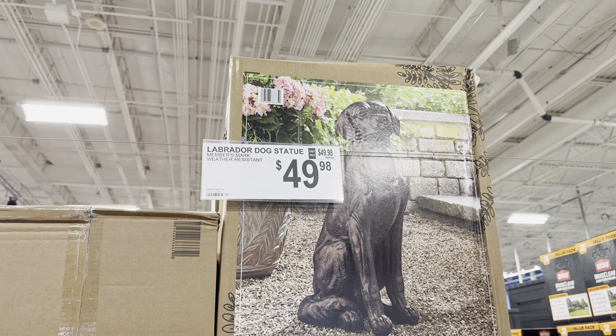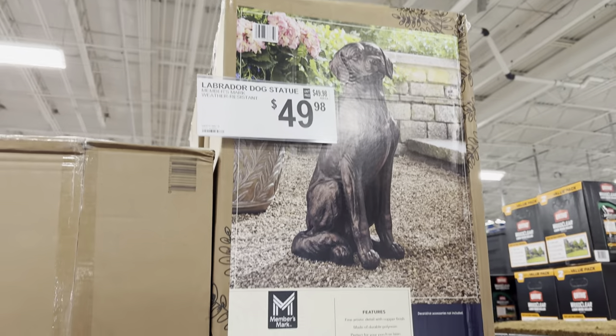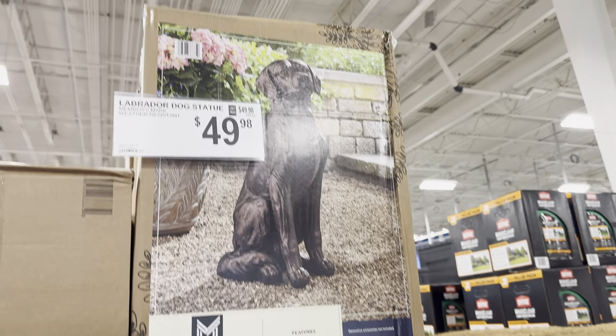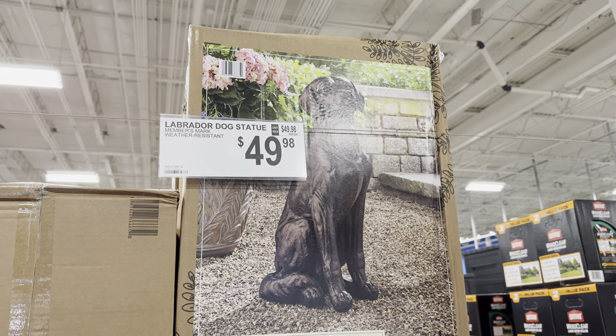Check out this fine gentleman — the Labrador dog statue. Weather-resistant, $49.98, with fine artistic detail and a copper finish, made of durable poly resin. Perfect for your porch or lawn — a little mascot at your front door. Thanks so much for hanging out with me. If you love knowing what's new at Costco, Sam's Club, and Aldi, and you love grocery hauls, I'd love for you to subscribe and come be a part of the channel.